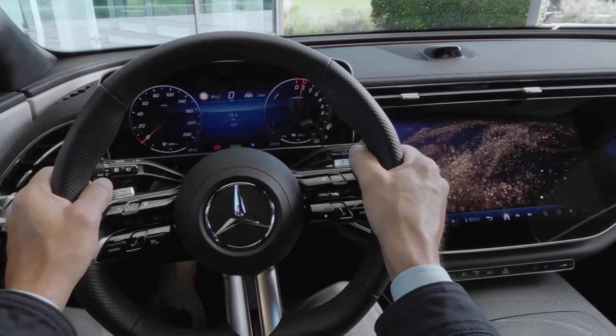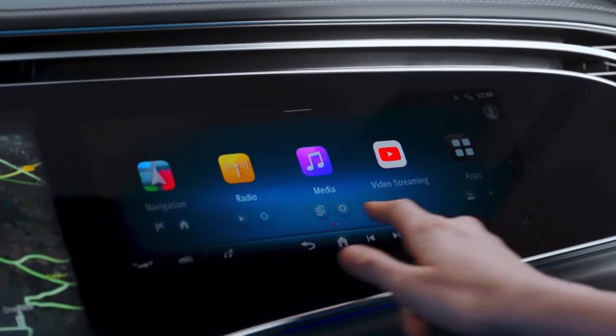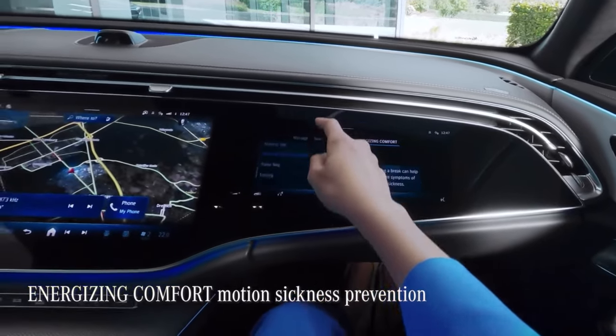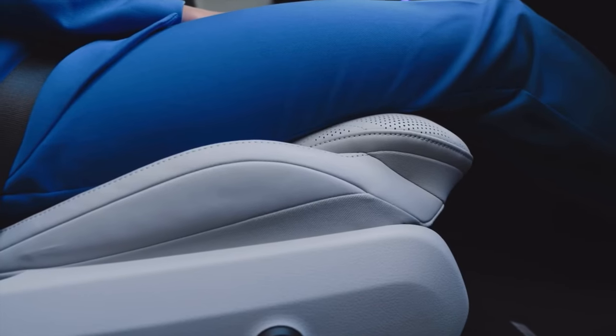Going on a long-distance drive? Let's enhance your fitness with an activating massage, seat ventilation, and some invigorating 4D sound. The system even has motion sickness prevention to protect the front seat passenger from symptoms of travel sickness.